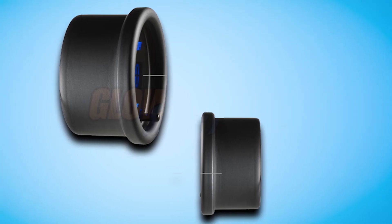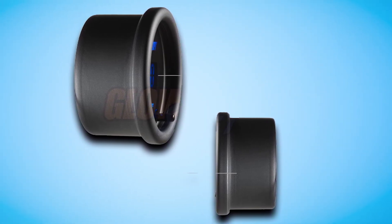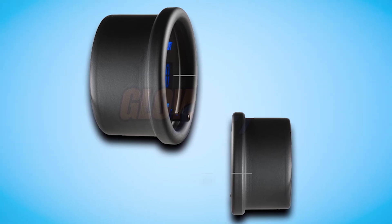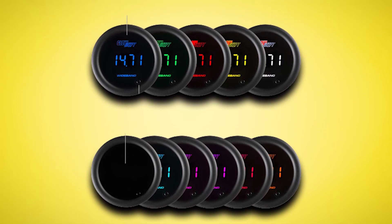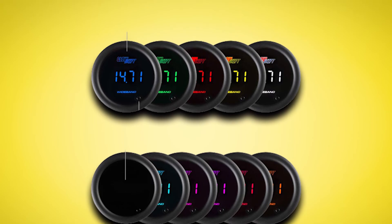The 10-foot sensor harness is longer than what many aftermarket gauges will give you. For the sensor, this gauge uses the advanced and highly accurate 4.9 LSU wideband oxygen sensor. Because the mounting hardware and instructions are included in the package, you can be sure of an easy setup. While this model could be a little faster, the speed is still higher than most other aftermarket ones within its class.